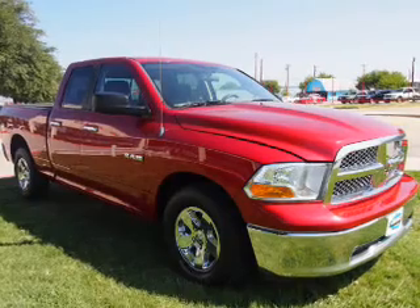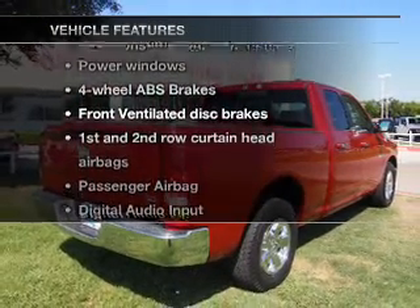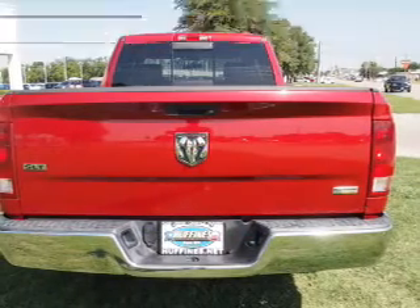Anti-lock brakes help you bring your vehicle to a safe stop. And with these notable features, you won't want to miss out on the opportunity to own this amazing ride. Power door locks.